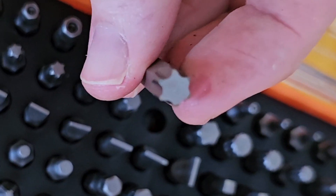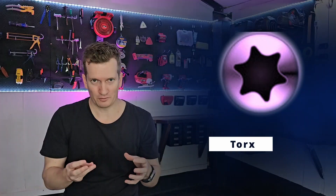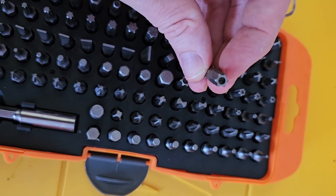The Torx uses the same concept as the pozi drive, except instead of having little half grooves, it has full proper grooves. Despite its very good grip, unfortunately these are pretty rare to find and you won't find them in most people's tool bags. That is the big drawback — super strength, pretty expensive to manufacture, but not that common out in the real world.